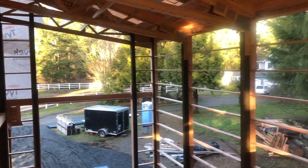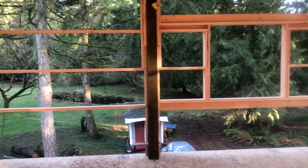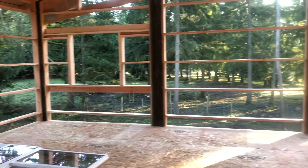I tried to do a panoramic but I couldn't get the whole thing. But I can get it in a video and you get to see it — 360 degrees of awesomeness.